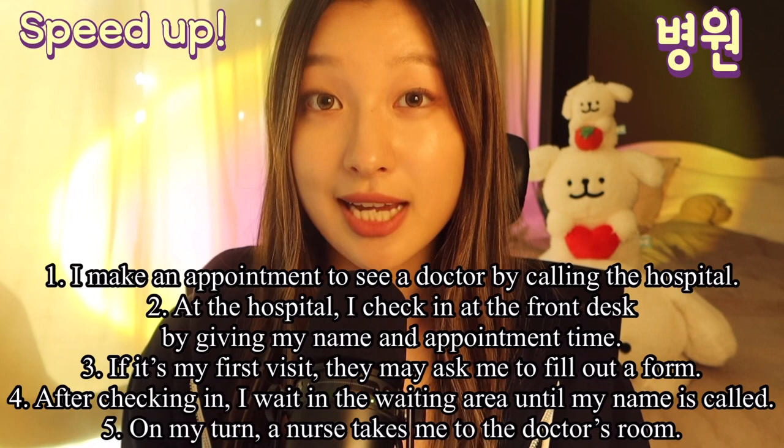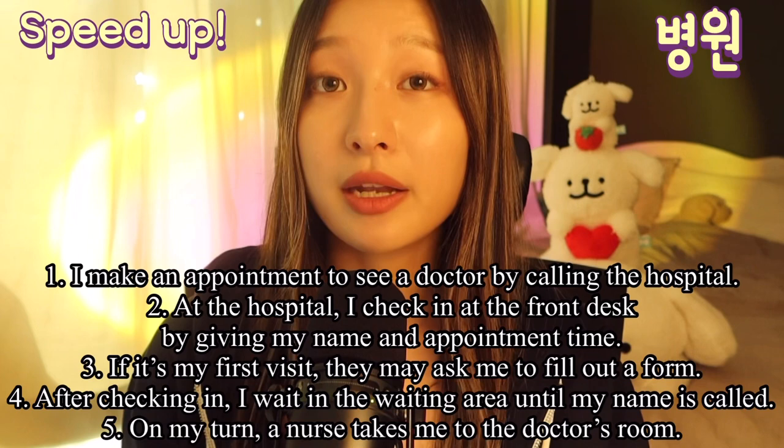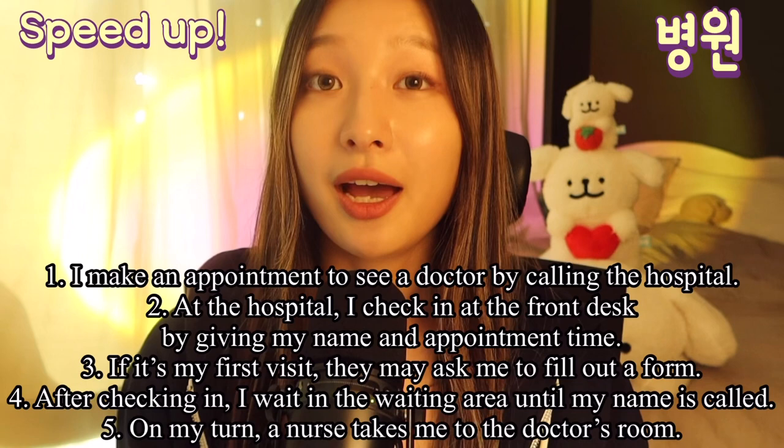I make an appointment to see a doctor by calling the hospital. At the hospital, I check in at the front desk by giving my name and appointment time. If it's my first visit, they may ask me to fill out a form.